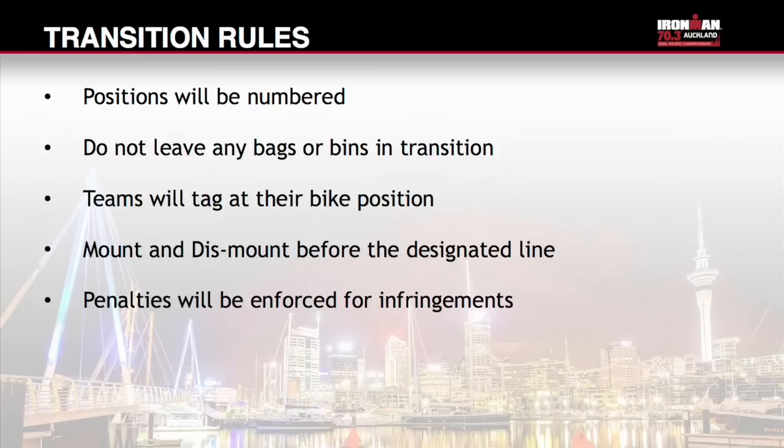Transition rules: positions will be numbered. Please do not leave any bags or boxes in transition as these will be removed prior to race start. Teams will tag at their bike position. Please mount your bike after the mount line and dismount before the dismount line. Penalties will be enforced for infringements.